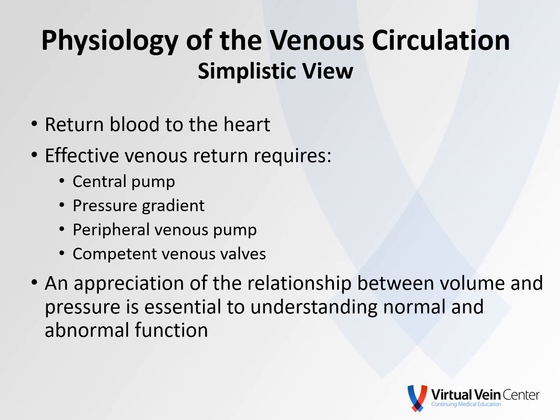If we look at the physiology of the Venus circulation, I'm going to give you a very simplistic view of that. From a big picture, its job is to return blood to the heart. In order to do that, effective Venus return requires the central pump — or the heart — a pressure gradient, which is necessary for any fluid movement. We need a peripheral Venus pump, as well as competent Venus valves. An appreciation of the relationship between volume and pressure is essential to understanding both normal and pathologic function of the Venus system.